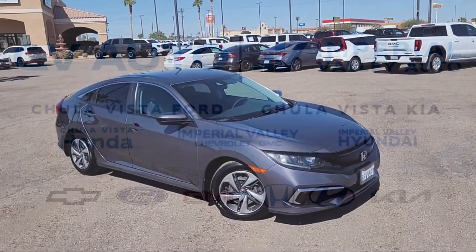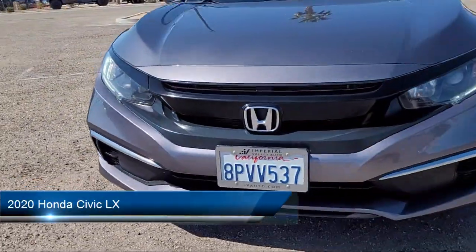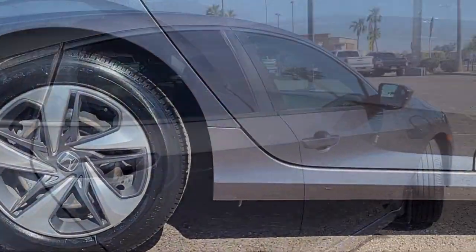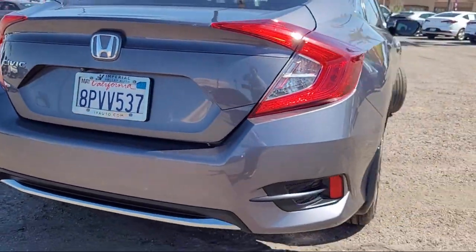Welcome to Imperial Valley Honda, and here is a look at one of our great vehicles for sale. It comes equipped with Hill Holder Control, In-Dash Rear View Monitor, Power Side Mirror Adjustments, Steering Wheel Mounted Cruise Control, and Multi-Function Steering Wheel Controls.